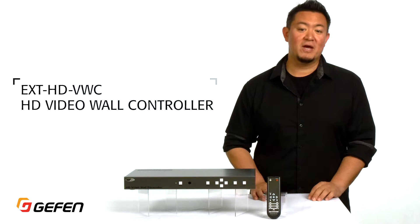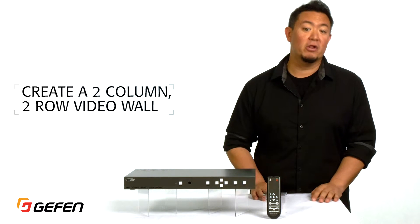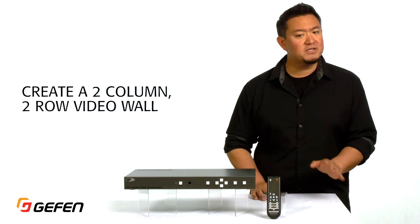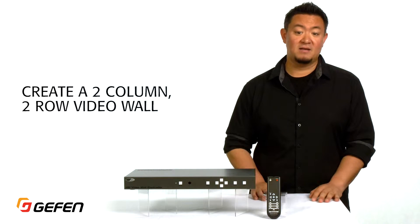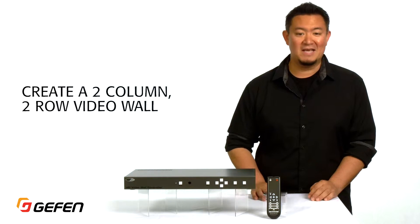One of the most common video wall configurations is the 2x2 — that's four displays arranged into two columns and two rows. This square arrangement ensures that content designed in the ubiquitous ratio of 16 by 9 is perfectly and easily scaled.